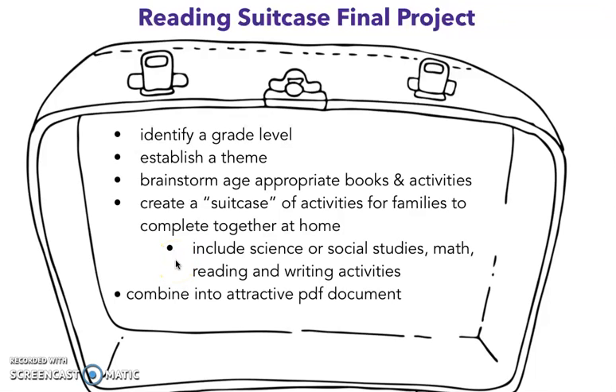You're going to create a suitcase of activities for families to complete together at home. Include science or social studies, math, reading, and writing. So you are going to choose either science or social studies — one activity from either one of those — a math activity, and a reading and writing activity. That's four different activities. If we are doing the life cycle of a frog, I'm going to have a science activity with that theme, and somehow I'm going to tie it with math, with reading, and with writing. But it's science or social studies — then you combine it into that attractive PDF document.